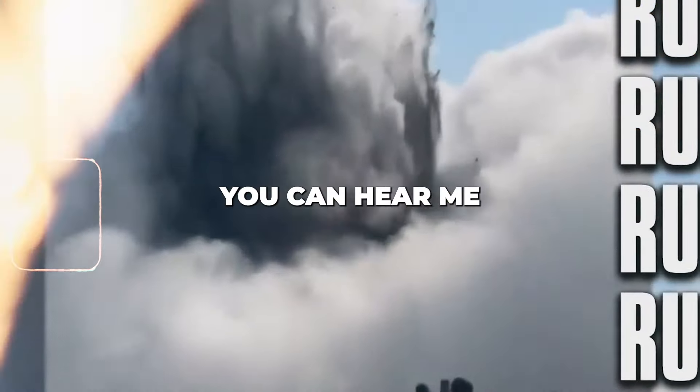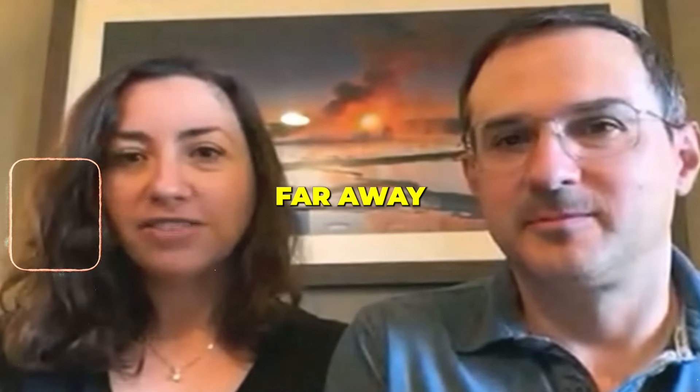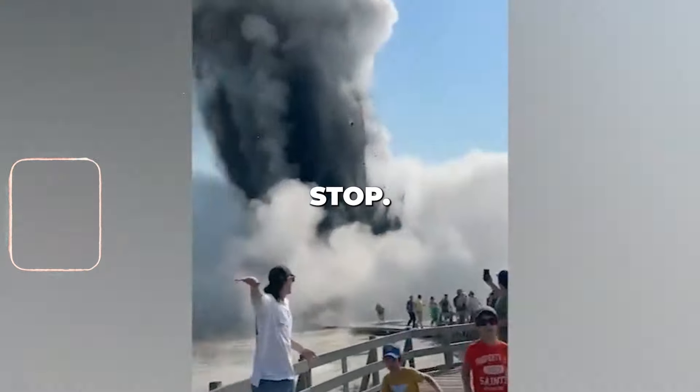Run, run, run! You can hear me screaming — that was my only thought, to get as far away from that place. So I kept saying that to my kids so they don't stop.